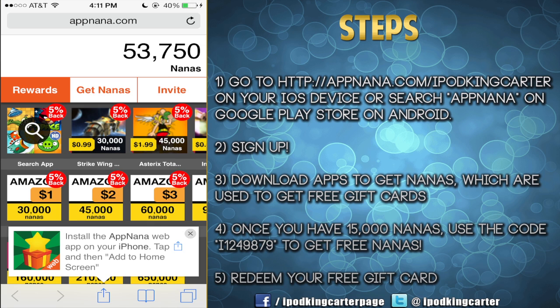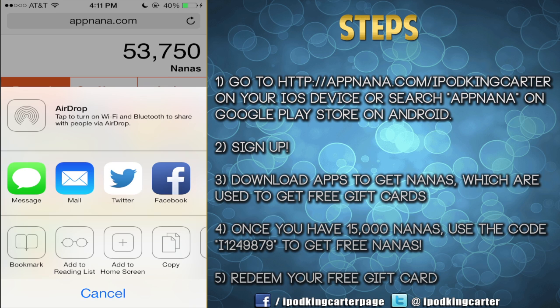Now I know everybody's question is what is AppNana. But before we get into that, I want you guys to install AppNana as a web app on your iPhone. All you have to do is hit that square box with the arrow, add it to your home screen, and you'll be golden.